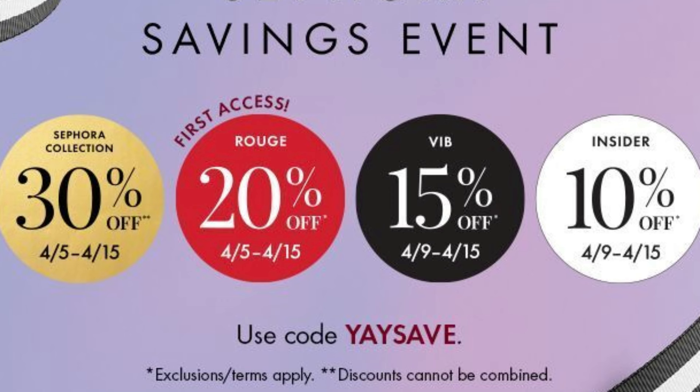This year it begins on Friday, April 5th and runs through April 15th for Rouge members who get 20% off their purchase. And for those of us who are VIB or Beauty Insiders, the sale goes from Tuesday, April 9th through the 15th. VIB members get 15% off and Beauty Insiders get 10% off.